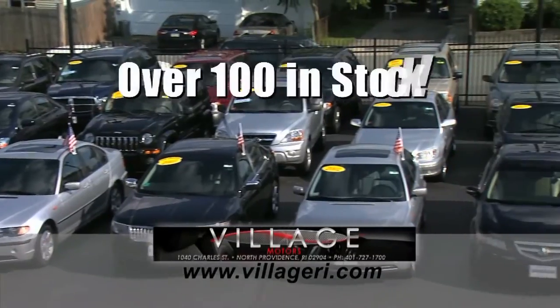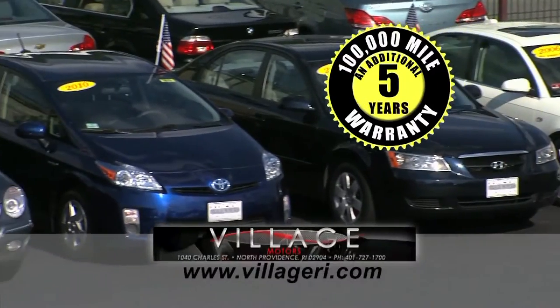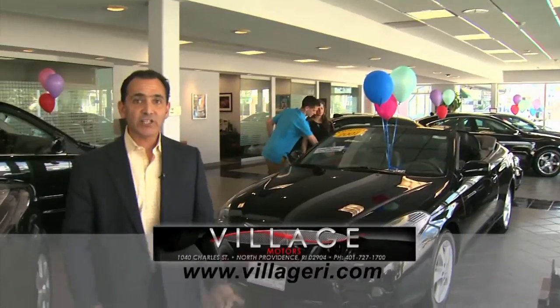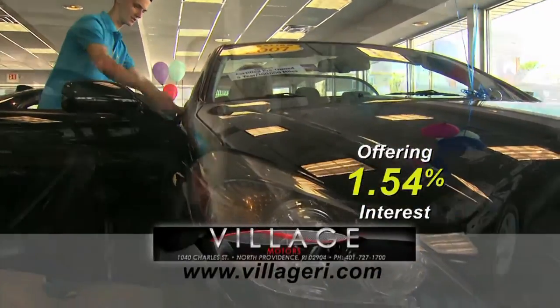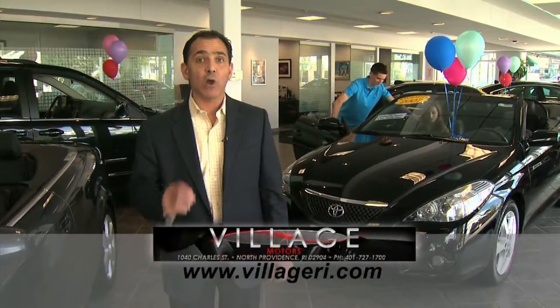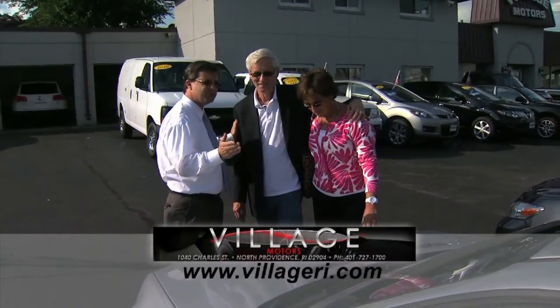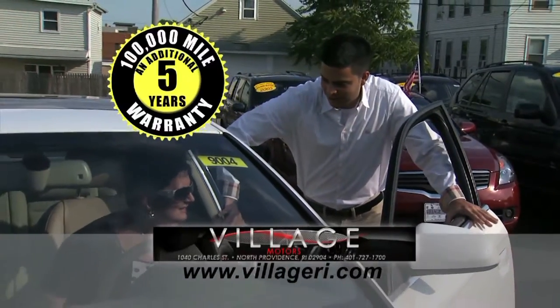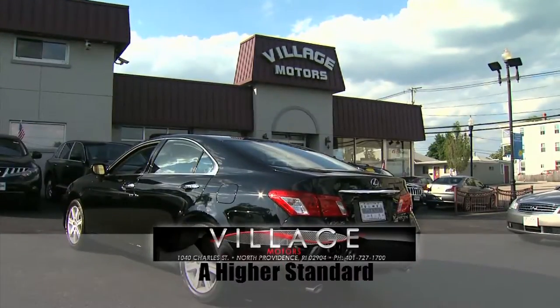Hey, Jeff here at Village Motors with exciting news. We have over 100 vehicles in stock, all competitively priced and coming with an additional 5-year, 100,000-mile warranty. For example, purchase this Toyota Solaro with 76,000 miles and you'll have coverage until 2018 or 176,000 miles. So hurry down, pick your vehicle, and add an additional 5 years and 100,000 miles to its current mileage. Visit us and experience why we've become Rhode Island's largest certified pre-owned dealer. Village Motors — a higher standard in pre-owned.